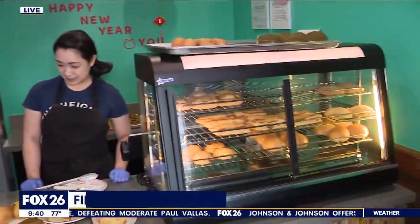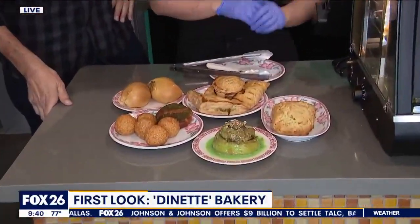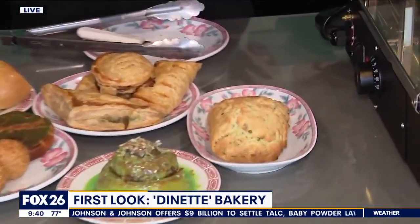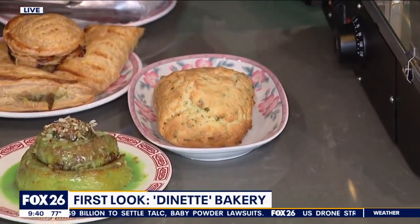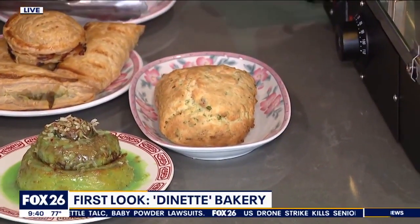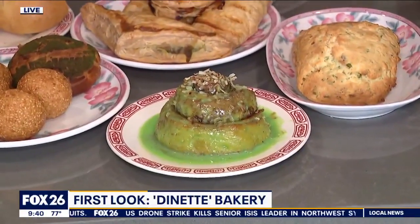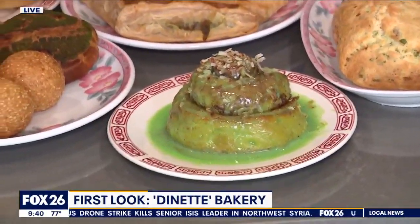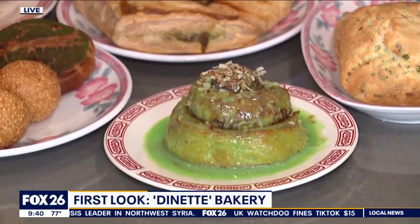We were here at the first of the year, and now this beautiful alcove of deliciousness has been created next door — Dinette Bakery. We've got a couple of scones: a scallion scone that's savory, and a toasted coconut scone that has some sweetness and a little saltiness. A lot of people love our pandan cinnamon rolls made with Vietnamese cinnamon, and we toast the coconut in-house.